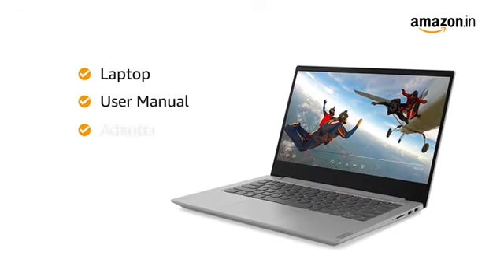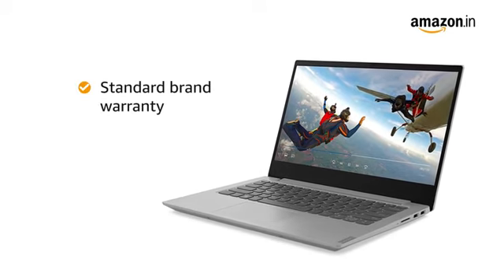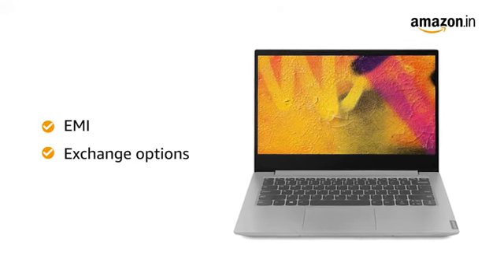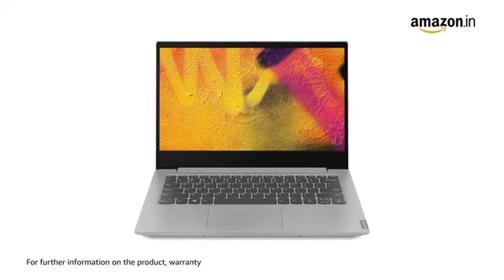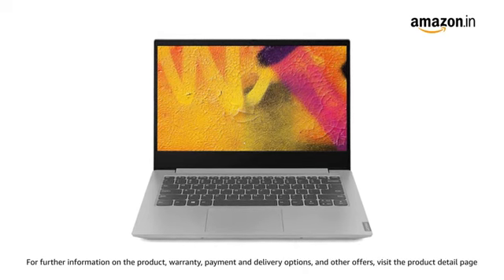This laptop comes with an adapter and user manual, and includes standard brand warranty. You can avail EMI and exchange options, and pay online using your debit or credit cards, net banking or other methods. For further information on the product, warranty, payment and delivery options and other offers, visit the product detail page.